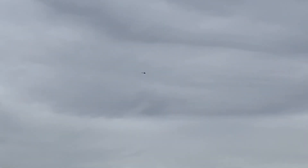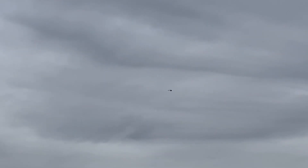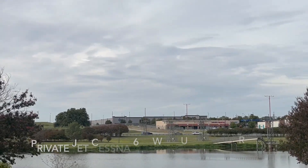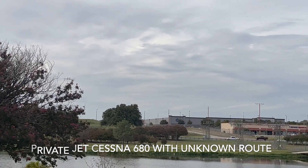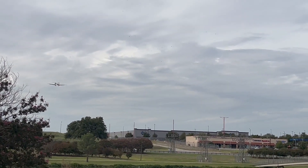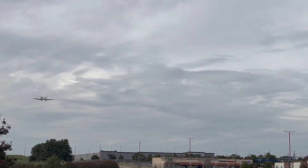There's a plane taking off over there — I'm not sure if you can see it. This is a private jet, a Cessna 680, and I'm not sure where it's coming from. Flight Radar 24 didn't say where it's coming from.